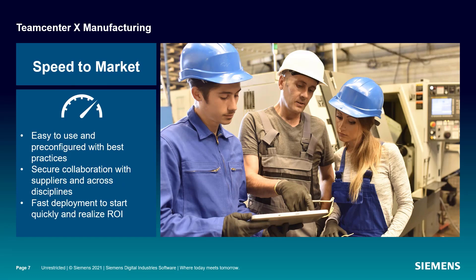In today's highly competitive markets, speed is important. With Teamcenter X manufacturing, you can get started with the number one choice in PLM in a matter of days, using pre-configured, easy-to-use industry solutions with best practices built in.